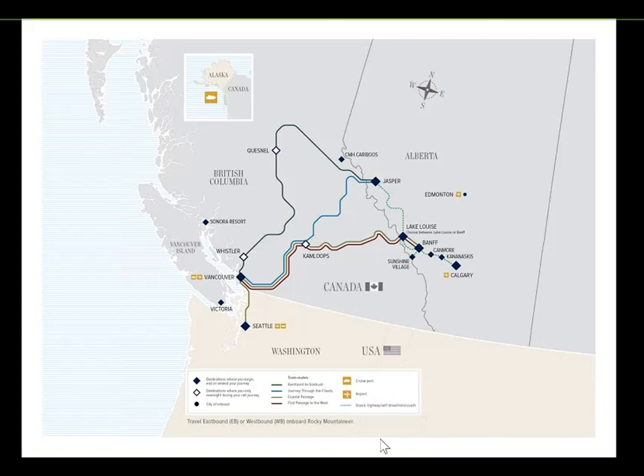We also have First Passage to the West, which runs from Vancouver through to Lake Louise or Banff. Journey Through the Clouds is the blue line heading up into Jasper. And then we have Rainforest to Gold Rush, which is our three-day journey heading through Whistler and Quesnel around to Jasper.